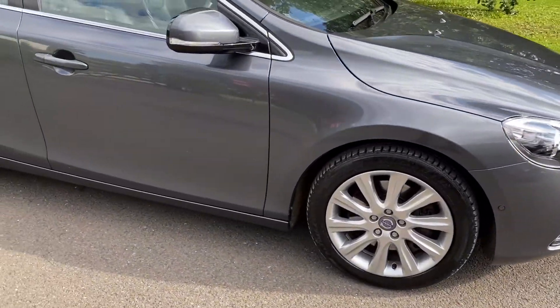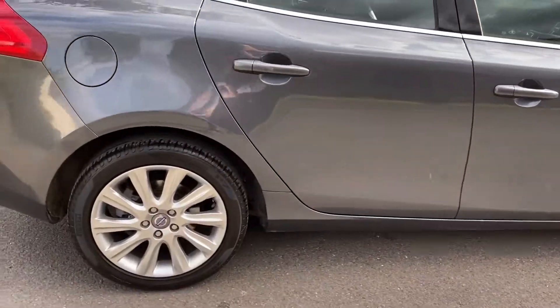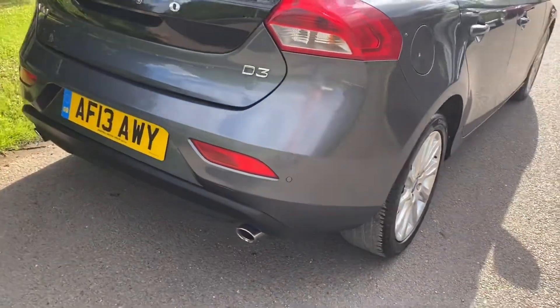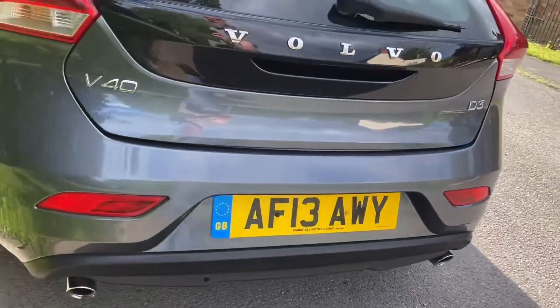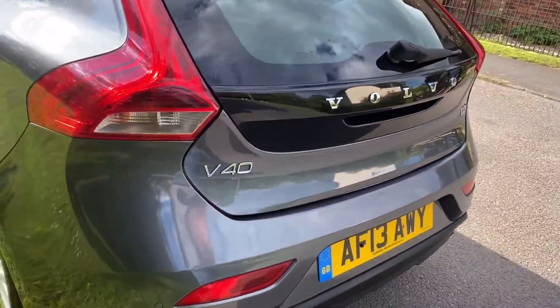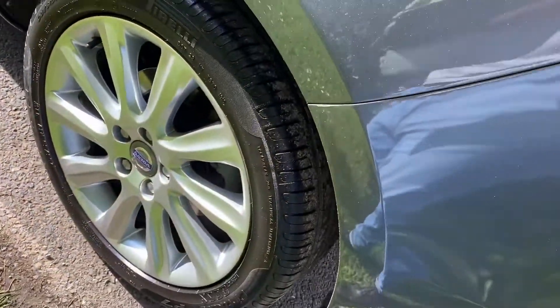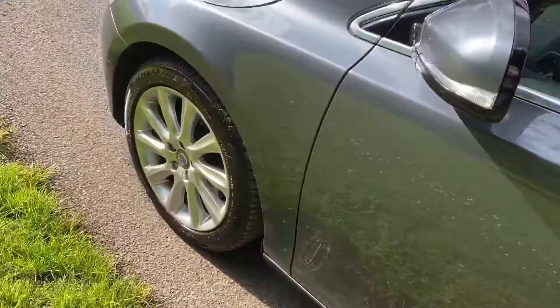17 inch wheels. Just going to go around it — this is the D3 version. The car's in beautiful condition, it's got front and rear park assist. It's automatic. As you can see, it's straight as a die. All the alloy wheels are in fabulous condition, there's not a mark on them. The car's in beautiful condition.